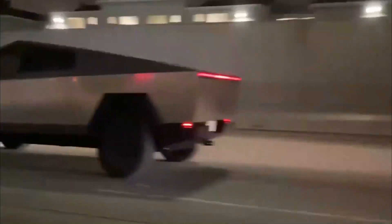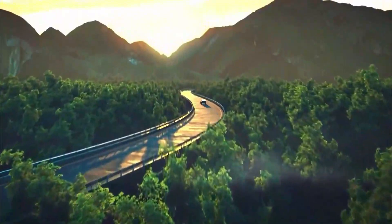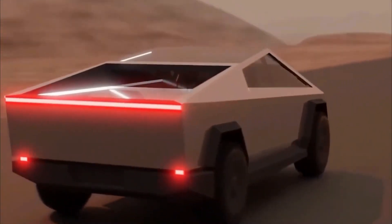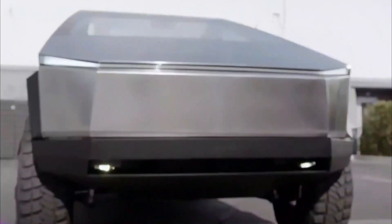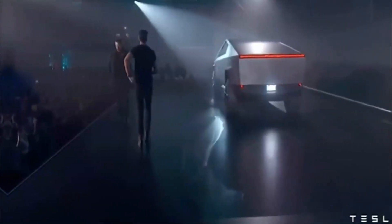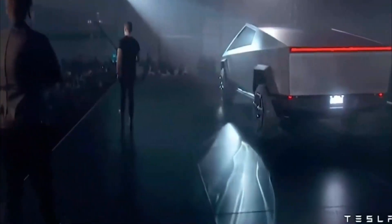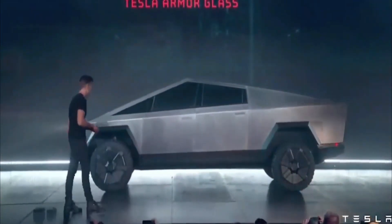Range and Battery Strength. The range increases according to the number of electric motors installed. The battery size is unknown at the moment, but a 250-kilowatt charging cable will come with each vehicle as standard. A single-motor prototype will have a range of 250-plus miles on a full charge, the dual-motor variant packs 300-plus miles, while the premium tri-motor prototype boasts 500-plus miles.